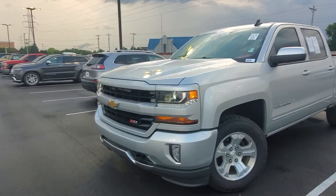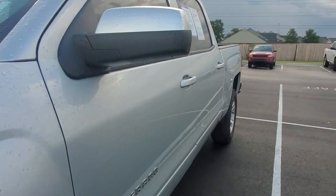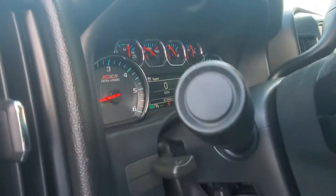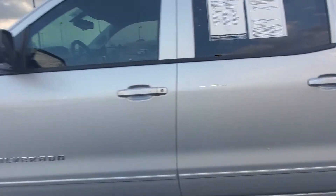Good morning. I'm going to do a walk around for you of this 2017 Chevy Silverado. It has very low miles — 67,342 miles.